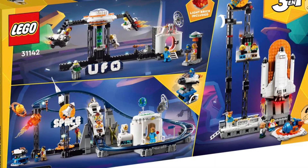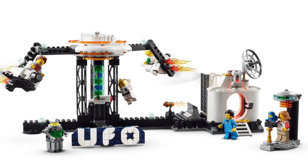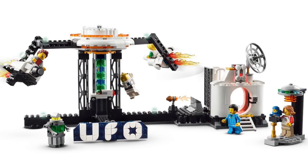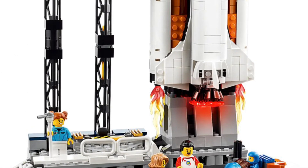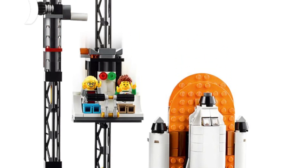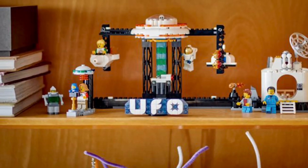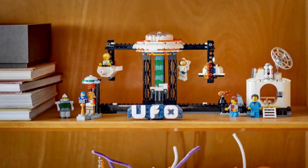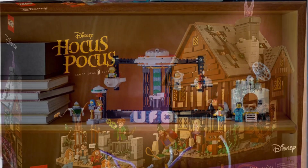There are two other build options I haven't built yet, but they also look pretty good. One is a UFO spinning machine, and there are cool minifigs included — you even get a mini Benny. You also get a space shuttle launch with a drop tower ride. The roller coaster is my absolute favorite and definitely worth the $110.